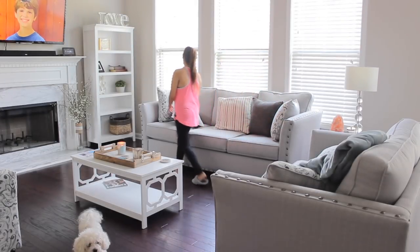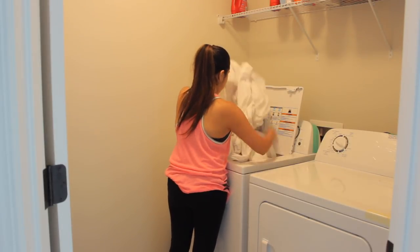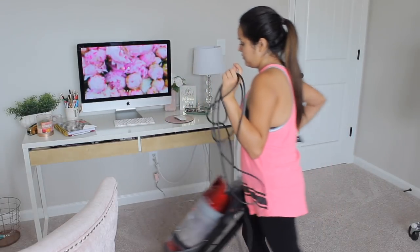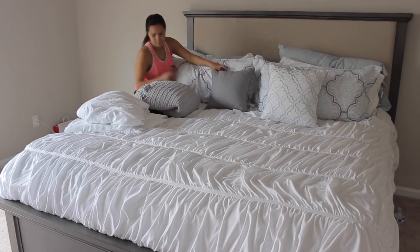Hey everyone and welcome back to my channel. Today's video is going to be my weekly cleaning routine video. I'm going to take you throughout different areas of the house and show you guys how I clean up the house and the weekly things that I like to keep up with. If you are interested, make sure to stay tuned.